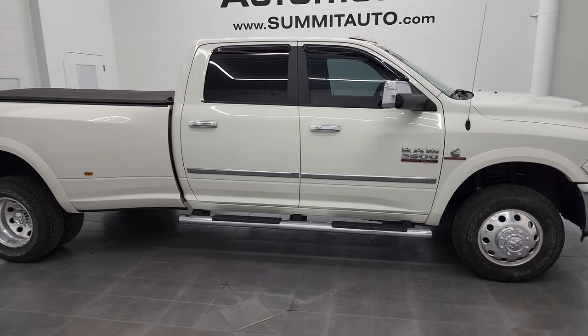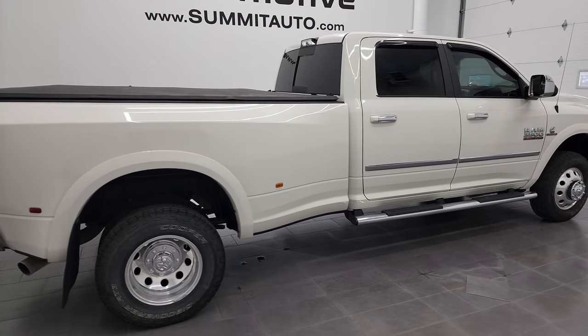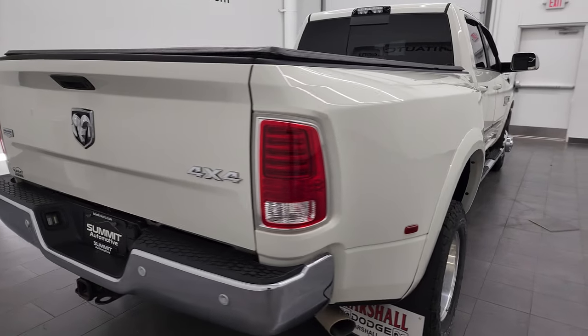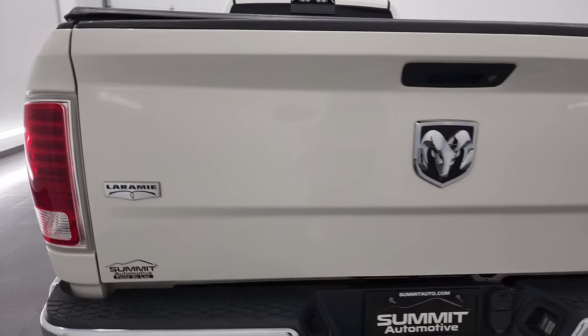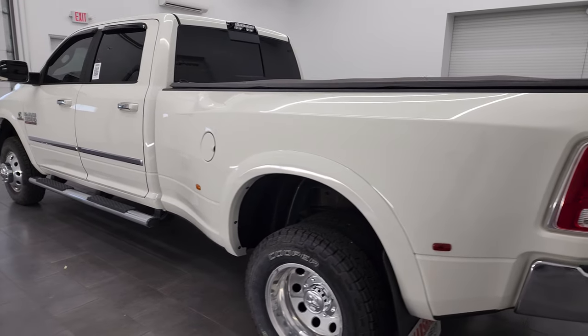This is Brett and this 2017 Ram 3500 Crew Cab Long Box Dual Rear Wheel is stock number 13021Z. I am here at Summit Automotive in Fond du Lac, Wisconsin — your new and used heavy duty truck and Ram headquarters.